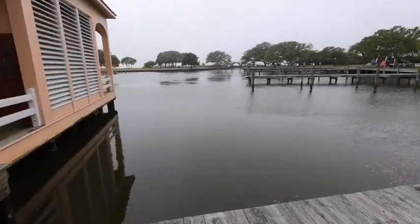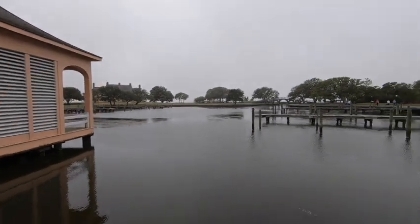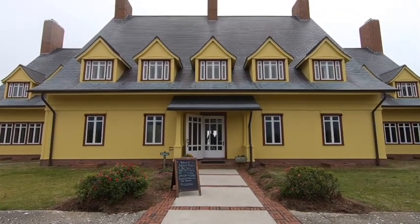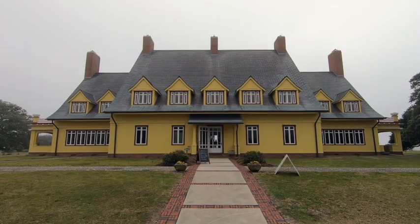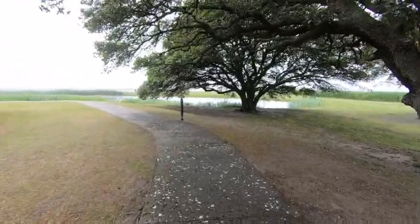The Whalehead Club was built between 1923 and 1925 as a result of Mrs. Knight not being allowed to join any of the other all-male hunting clubs. This is the residence of the property, which was occupied for half of the year — the other half they would live in New York.